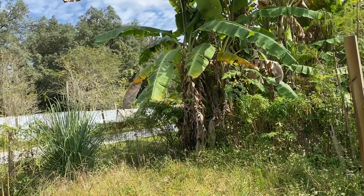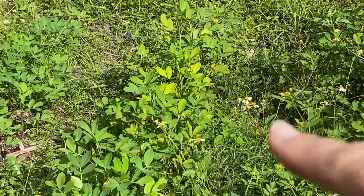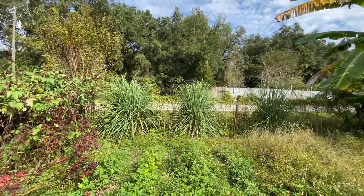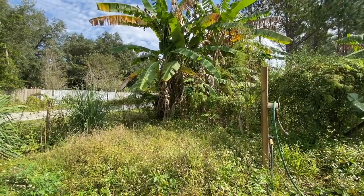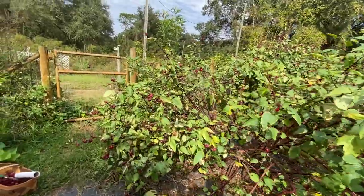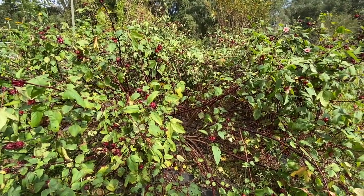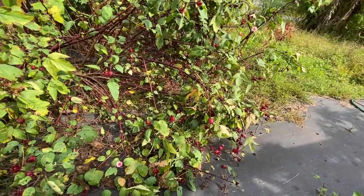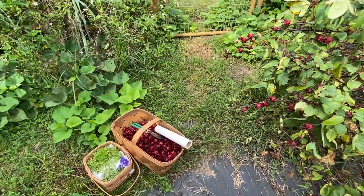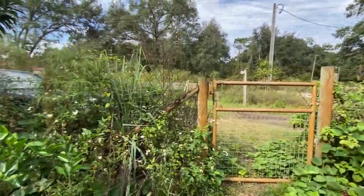I'm in the front now. You can tell our peanuts — the tops are starting to turn yellow, so they're going to be ready to pull out here soon. I'm going to harvest some lemongrass and moringa. All of this was kind of damaged during the storm, but it looks like everything's surviving — it's just growing on the ground basically. I'm going to come back here once I get my baskets rinsed off and separated to harvest all of this later.